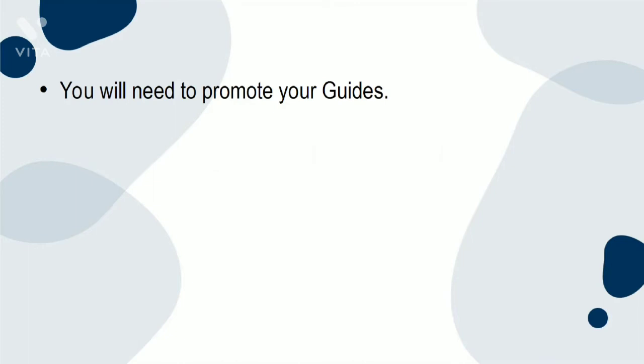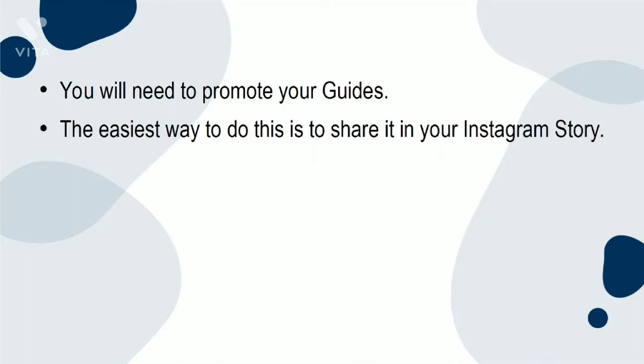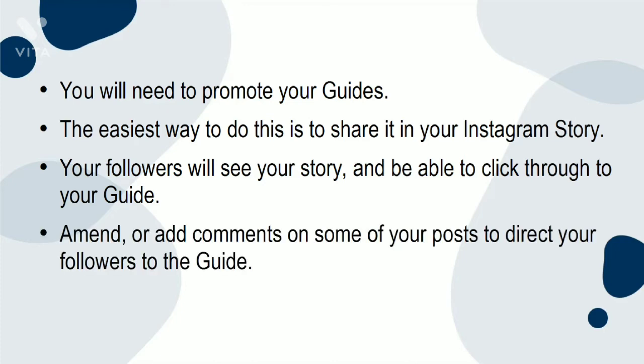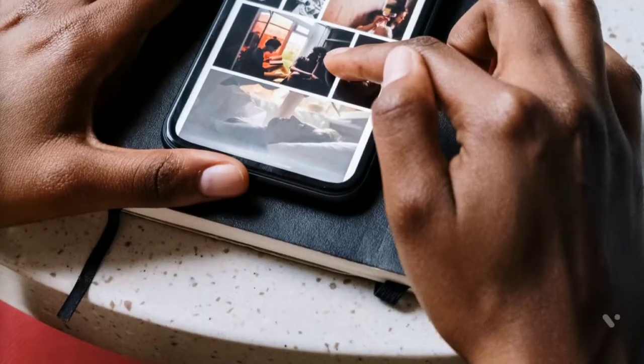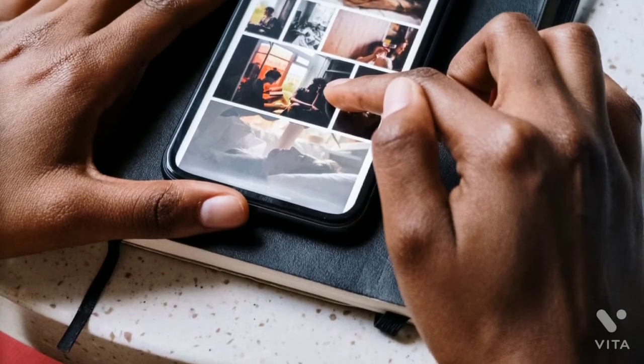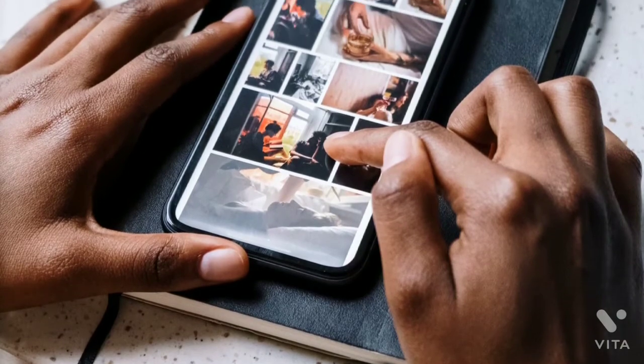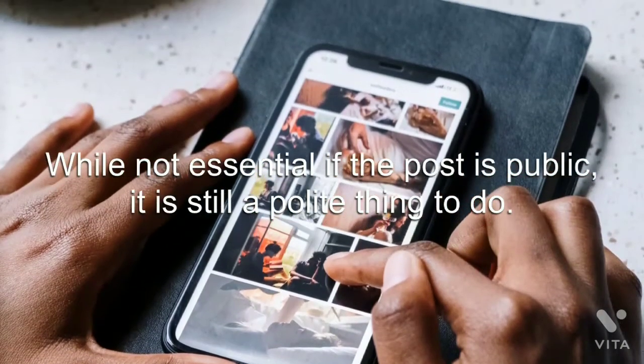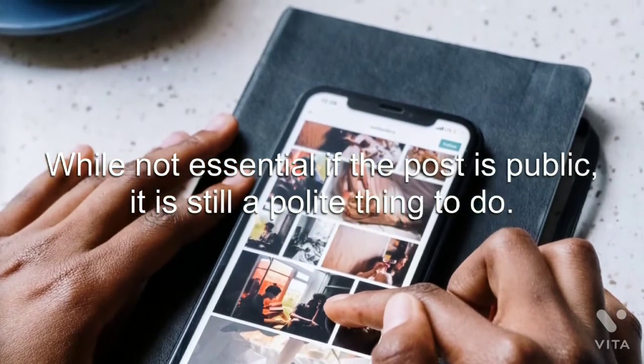You will need to promote your guides. The easiest way to do this is to share it on your Instagram story. Your followers will see your story and be able to click through to your guide. Amend or add comments on some of your posts to direct your followers to the guide. If you're using someone else's posts and content, you may wish to inform or ask them first. While not essential, if the post is public, it is still a polite thing to do.